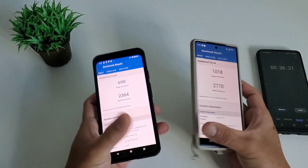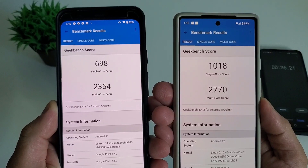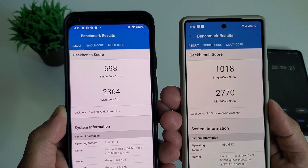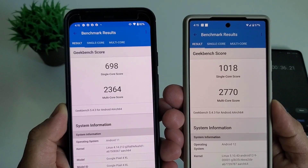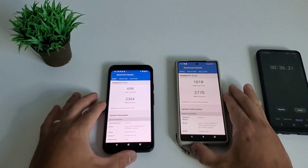Checking the synthetic benchmark: Pixel 4 XL has a good score of 698 in single-core and 2364 in multi-cores — great numbers! While Pixel 6 has 1018 in single-core and 2770 in multi-cores. A bit of a lead, but can we feel it in a real-world test? We'll find out.